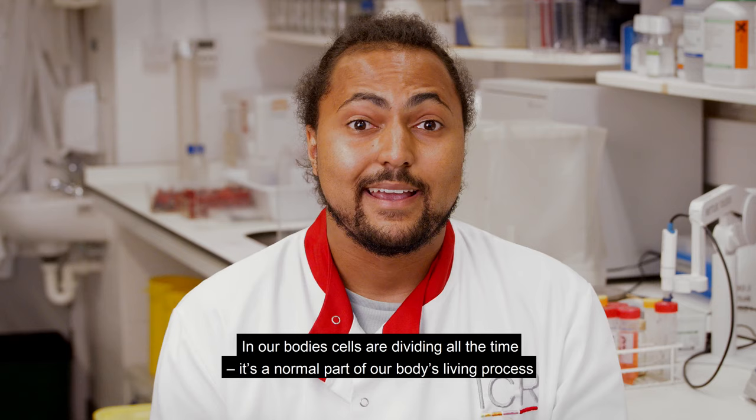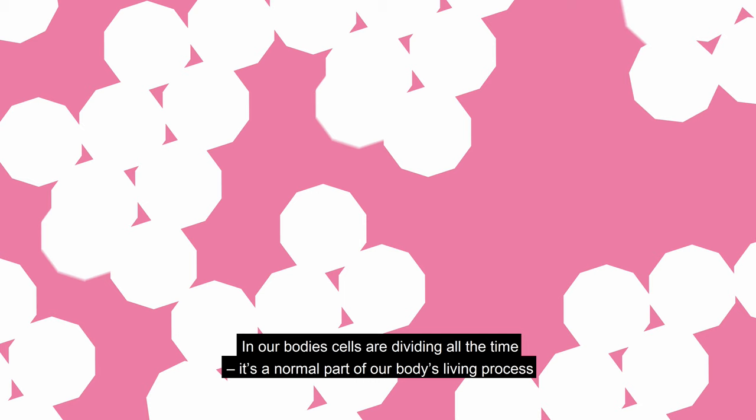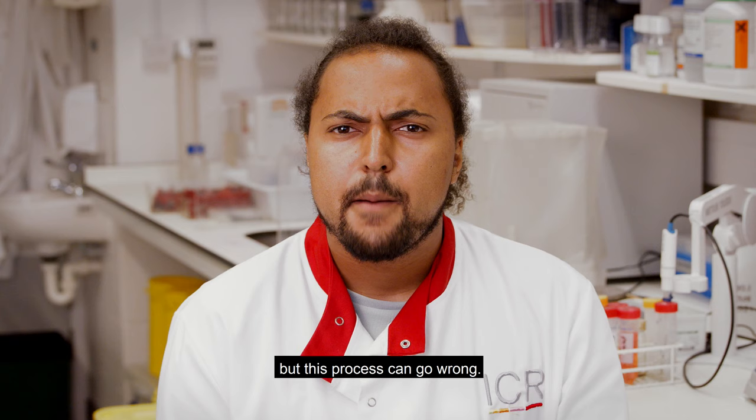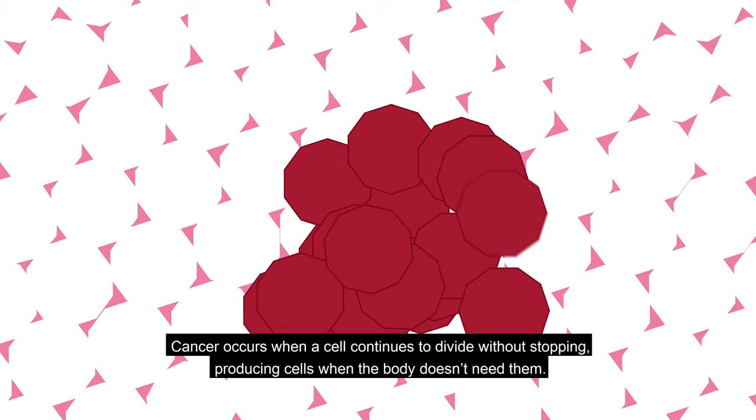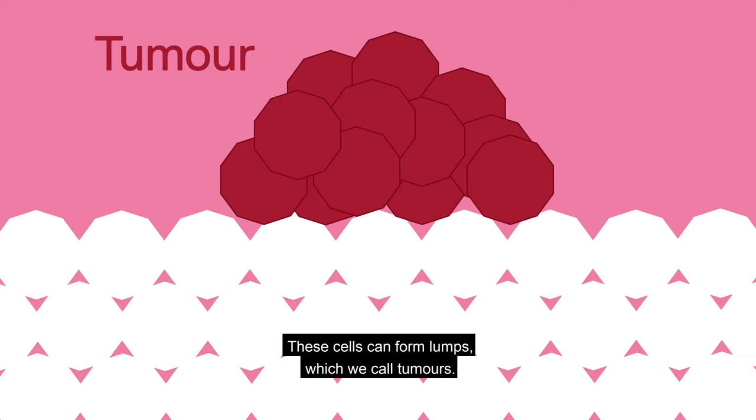In our bodies, cells are dividing all the time. It's a normal part of our body's living process, but this process can go wrong. Cancer occurs when a cell continues to divide without stopping, producing cells when the body doesn't need them. These cells can form lumps, which we call tumours.